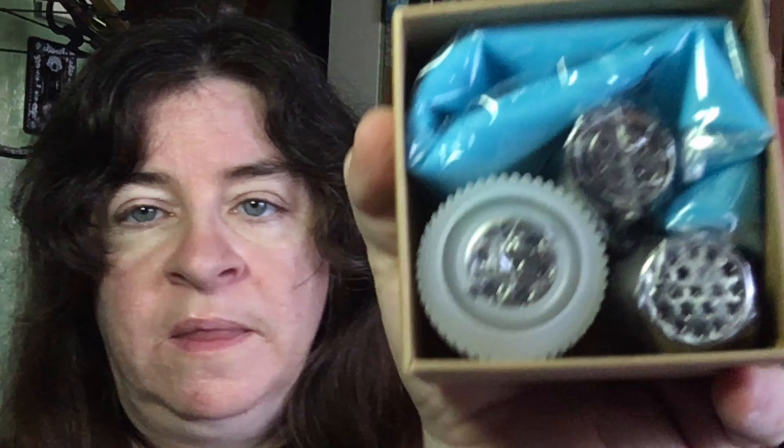I also received the Swiss piping tips. They come with their own coupler and there's a reusable bag in here. I'm trying to pull the piping tips out so we can take a better look — they are really packed tight in this box. This is the bag, and my understanding is it is reusable.